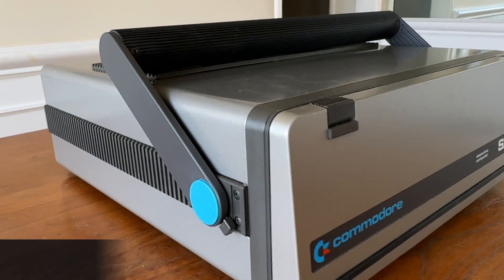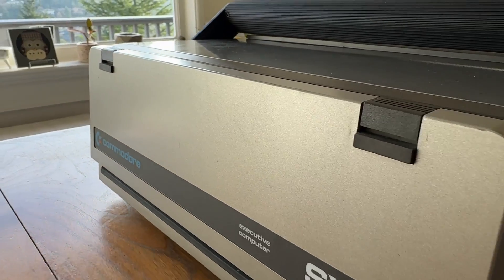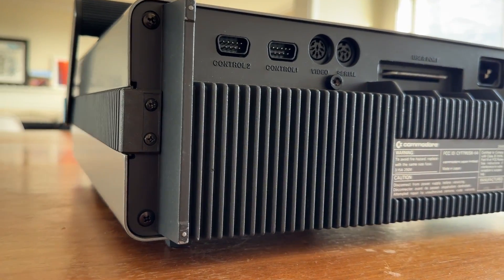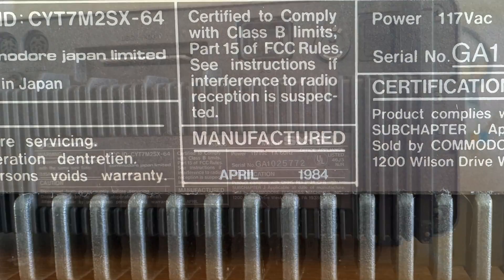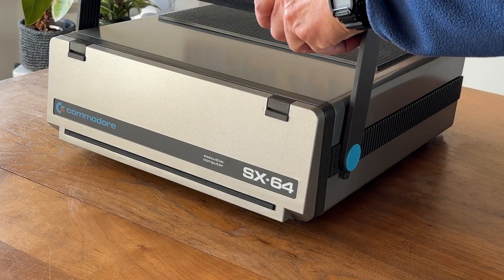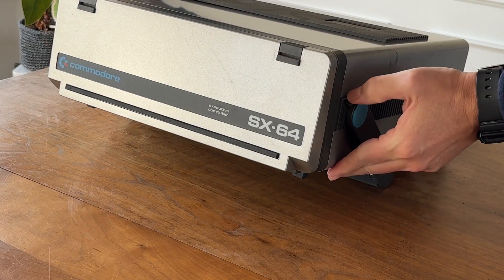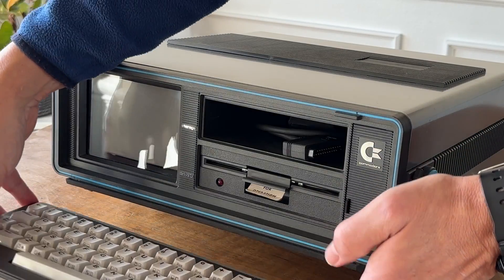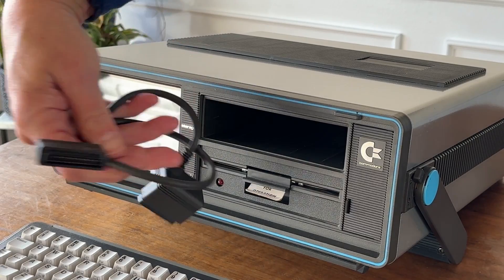While marketed to business customers, the SX at its core was a Commodore 64 — a machine not generally perceived to have an extensive business software library compared to its CP/M and MS-DOS competitors of the day. And the truth is, the SX's 5-inch screen is pretty terrible for reading text, but it can handle most game graphics pretty nicely.